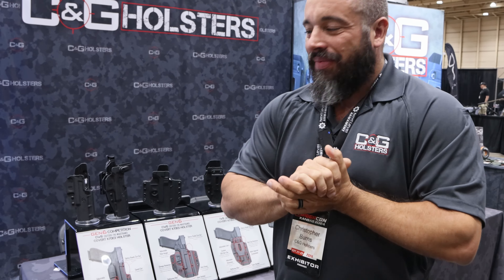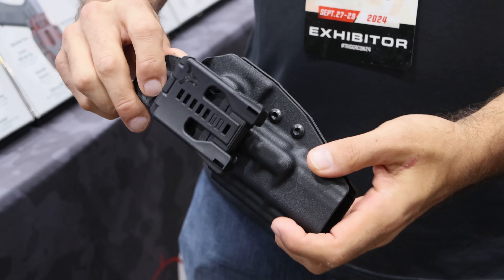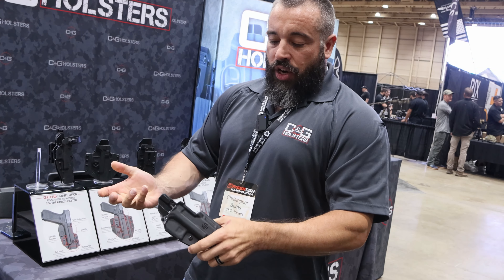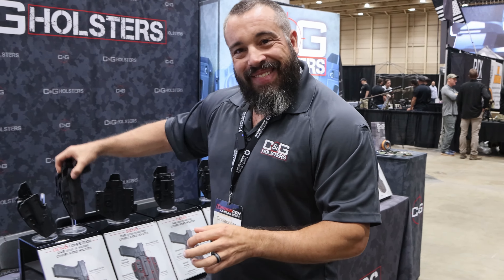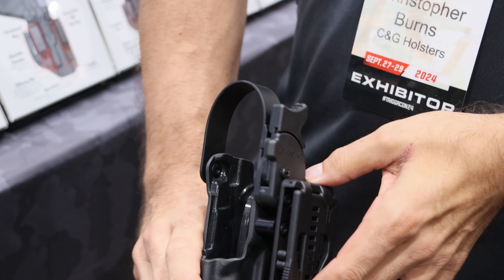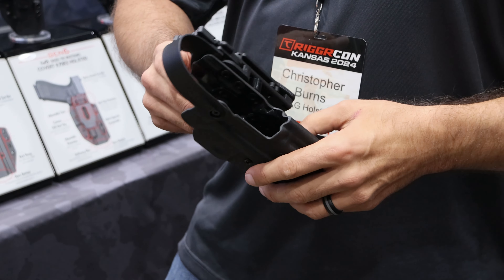These are our standard competition holsters. It's 125 kydex so they'll last forever. They're all IDPA legal — IDPA has the strictest standards out of all the competition styles — and you can add different attachments onto the back and change it around depending on your competition venue. A rotating hood is probably one of the most required features we're seeing from customers lately; everybody wants to make sure they don't ND at a match.